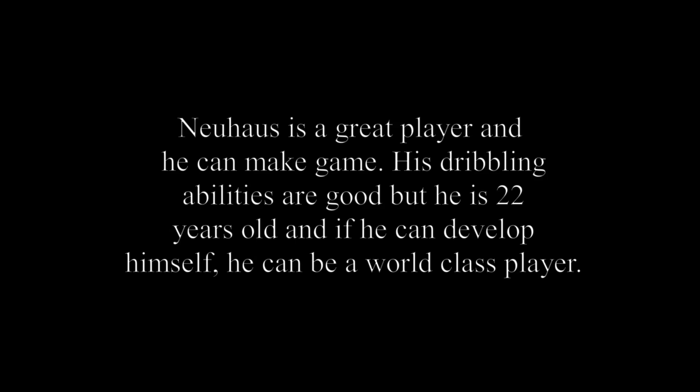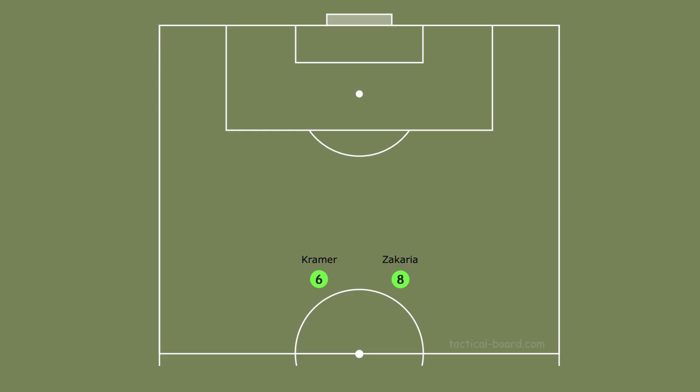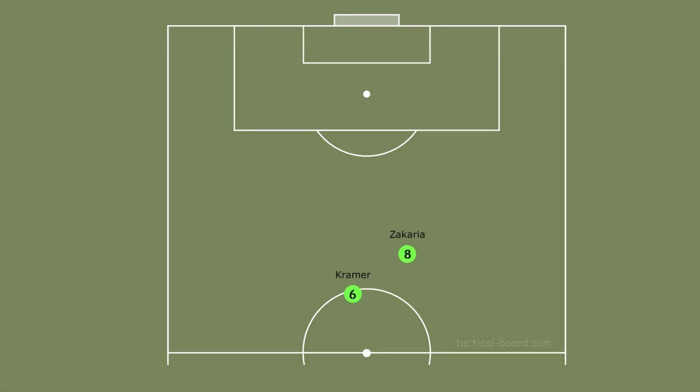Neuhaus is a great player and he can make the play. His dribbling abilities are good, but he is 22 years old and if he can develop himself further, he can be a world-class player. If Wendt plays instead of Bensebaini, too many changes do not happen — their attacking stats and abilities are similar. In the midfield, if Kramer plays instead of Neuhaus, Zakaria's position changes to box-to-box.